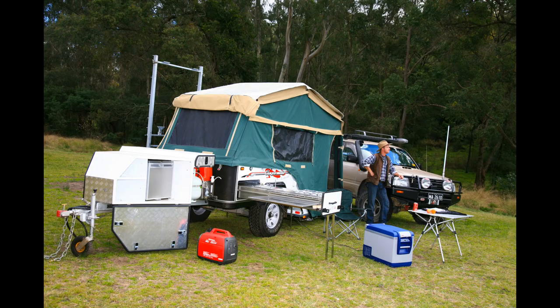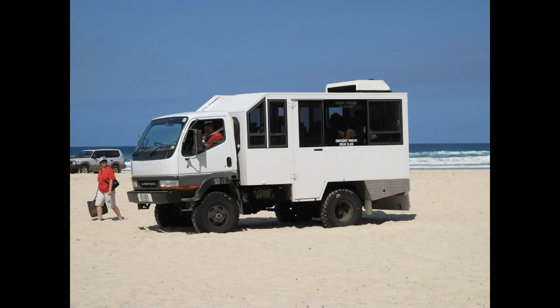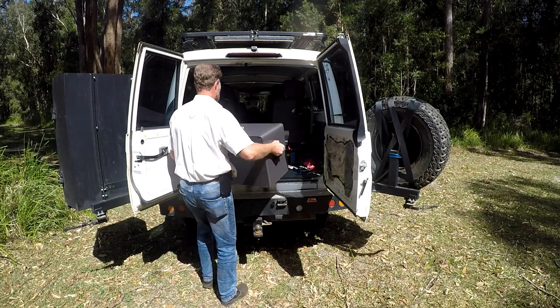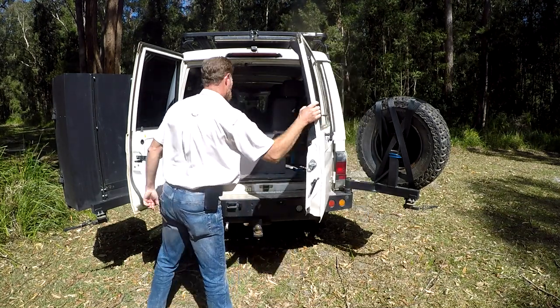Ideal for campers, fishers, boaties, four-wheel drivers, horse riders, bike riders, truck drivers, or just hanging out with your mates in the backyard or the courtyard. The Cooker Box is easily taken and used anywhere.